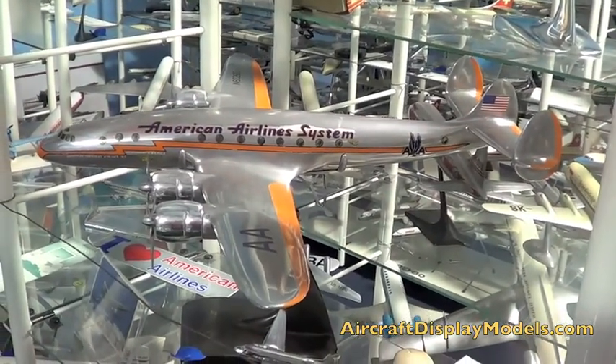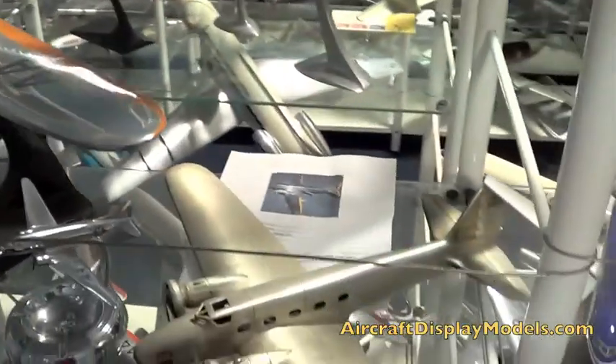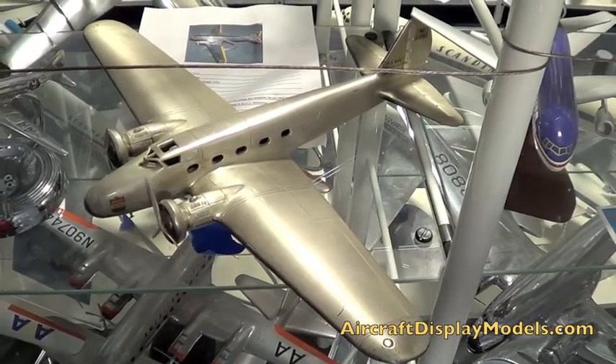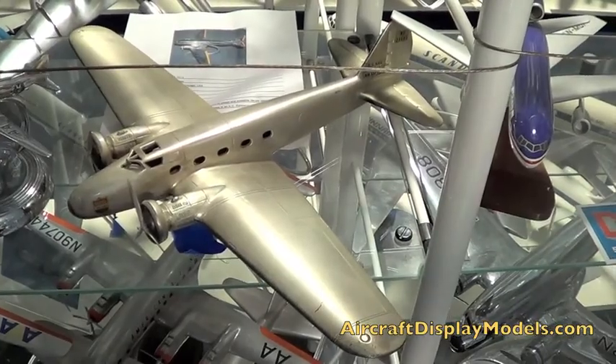1/43rd scale, I believe — is that right, Anthony? Yeah. And the Boeing 247, is that one the same scale? 1/48th scale, and the maker is — oh, Rayburger, that's right, yeah.